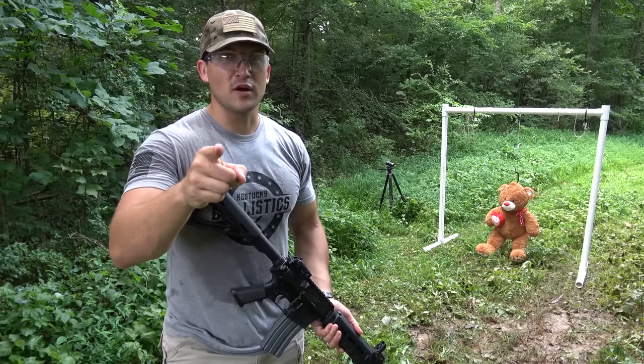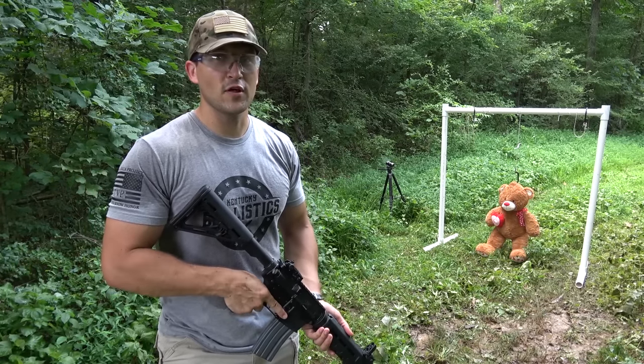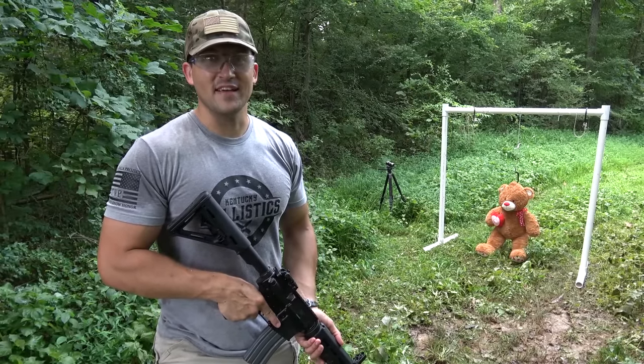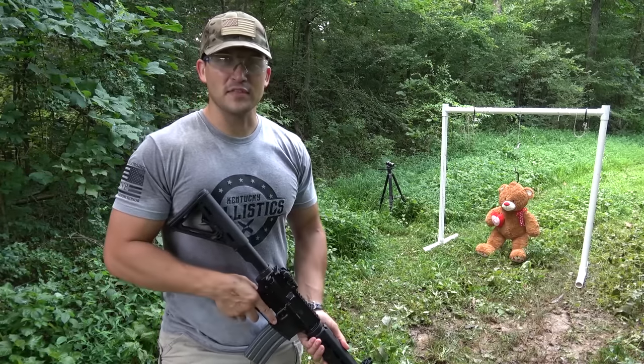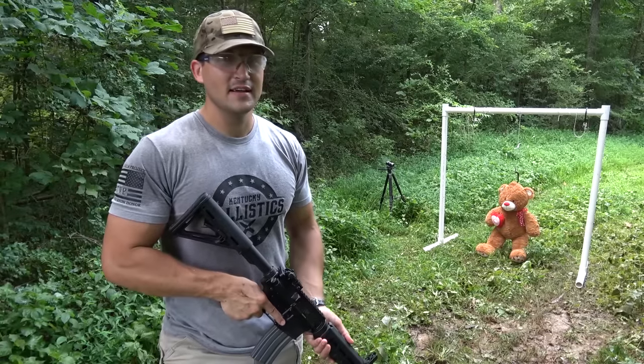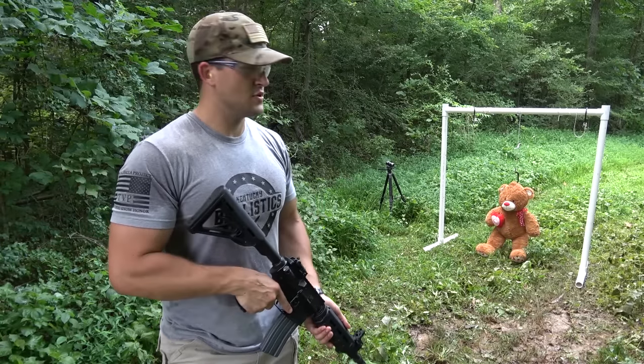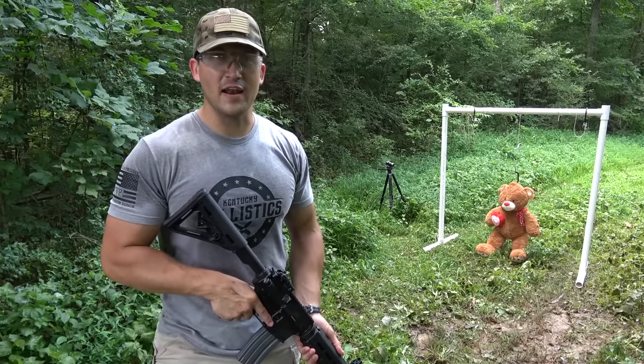What's up guys? My name is Scott and you're watching Kentucky Ballistics. It's Full Auto Friday again and today we have a rather interesting target. This was requested by my son and donated by my son — he wants to see us shoot a giant teddy bear for Full Auto Friday.